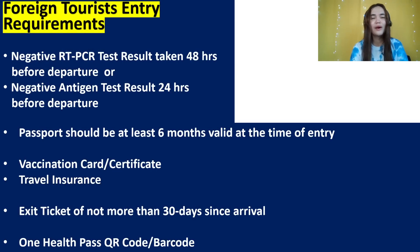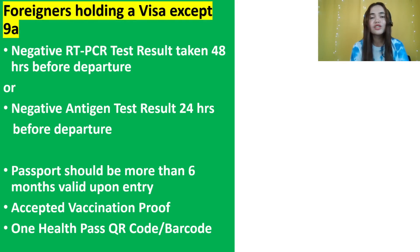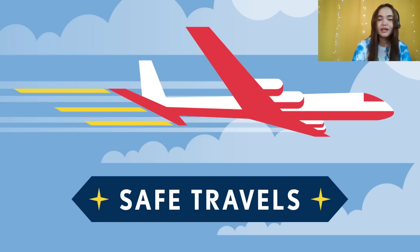For foreign tourists: negative test result (RT-PCR or antigen), passport more than six months valid, vaccination proof, travel insurance, and an exit ticket showing you're leaving the Philippines within 30 days if entering visa-free — for example, an American or Canadian tourist must show a ticket proving they will not overstay. You can rent a ticket if you want to stay longer — the link is in the description for just $14. And One Health Pass QR code or barcode. For foreigners holding a visa except 9A: negative test result, passport valid 6+ months, accepted vaccination proof, and One Health Pass.